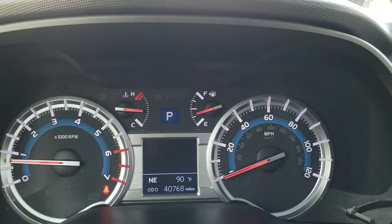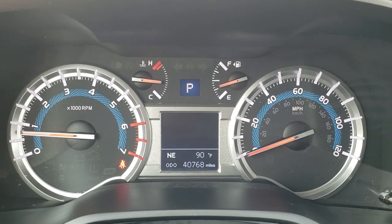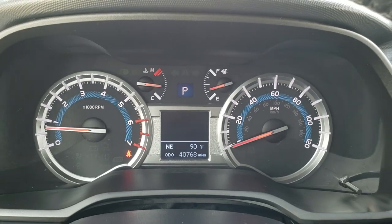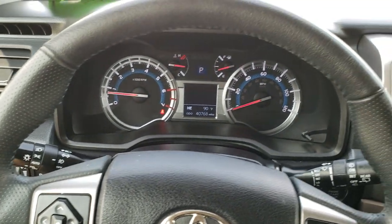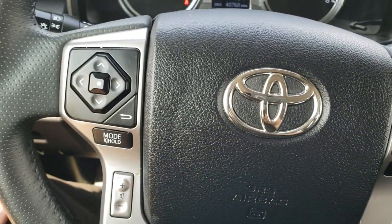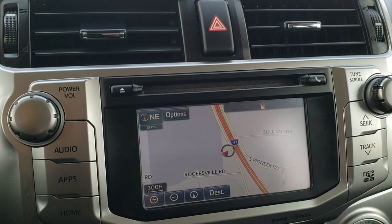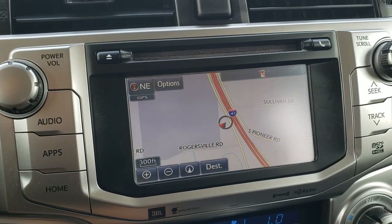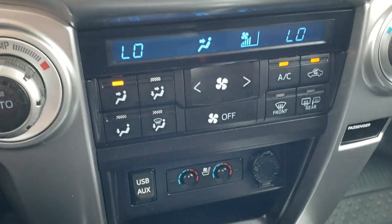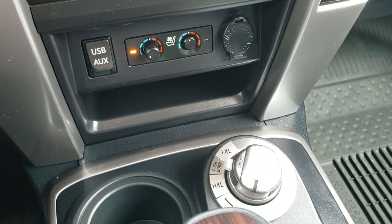As we hop inside the vehicle, you can see that this one has 40,768 miles. You get an outside temperature display as well as a digital compass. Leather wrapped steering wheel — Bluetooth and cruise controls on the right, audio and information center controls on the left. The JBL sound system gives you factory navigation, AM, FM, and Sirius XM radio capabilities. This is also where your backup camera shows up. Dual climate control, heated and cooled seats. Aux and USB jack, your turn dial four wheel drive.